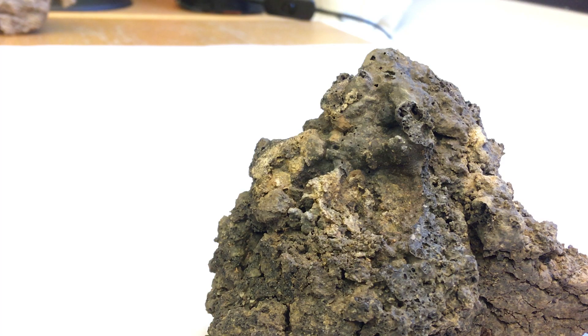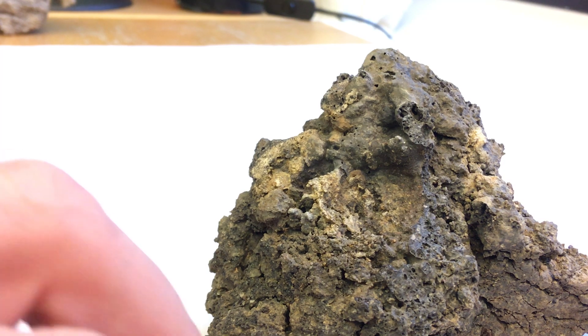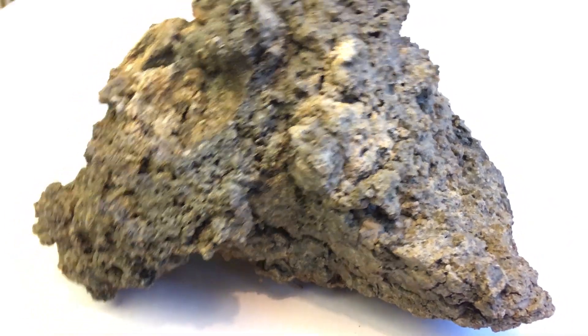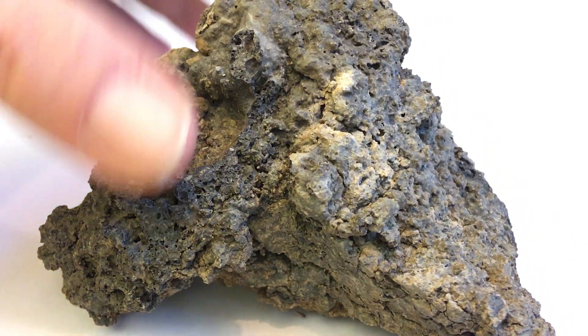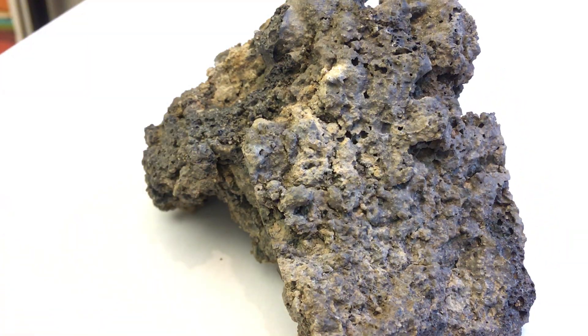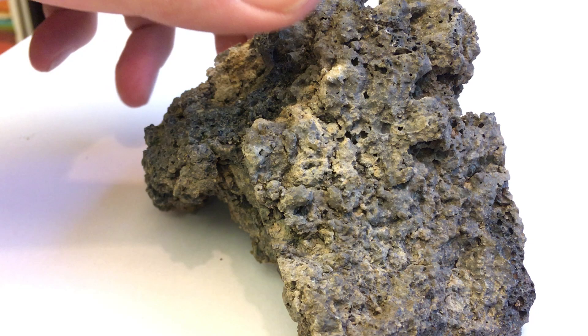If we look around here on the other side, it almost looks clinkery - a bit like AA lava and a bit like blocky lava. This then eventually caused the different large blocks to come together, to weld together, and therefore the wall's strength was increased.